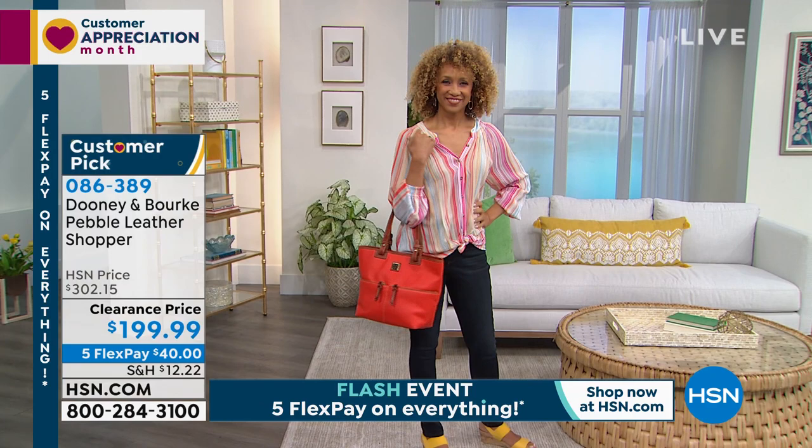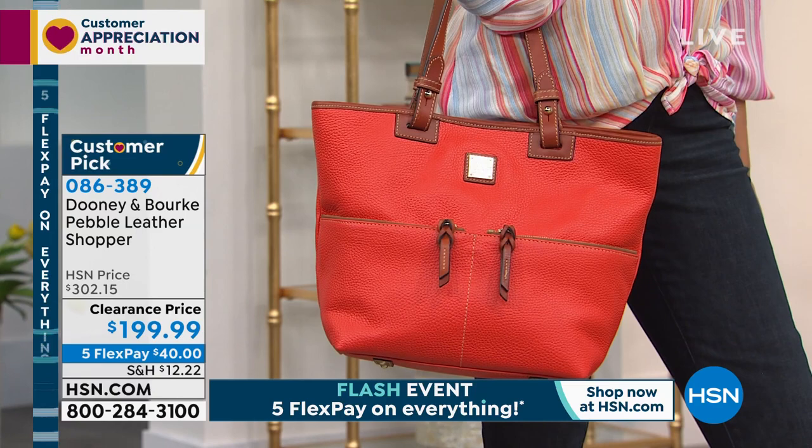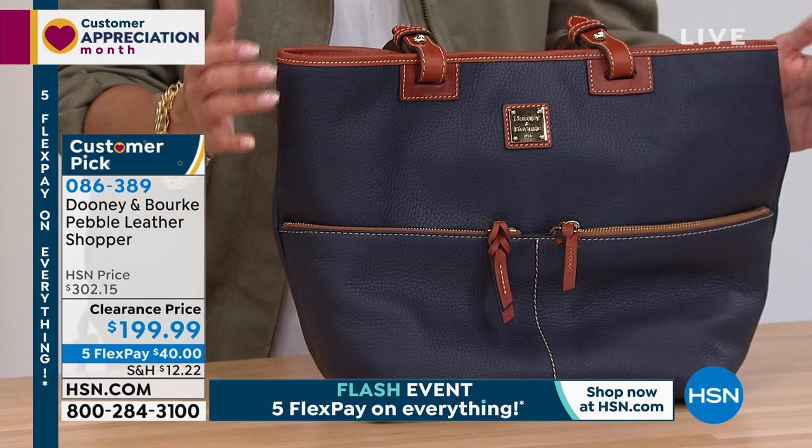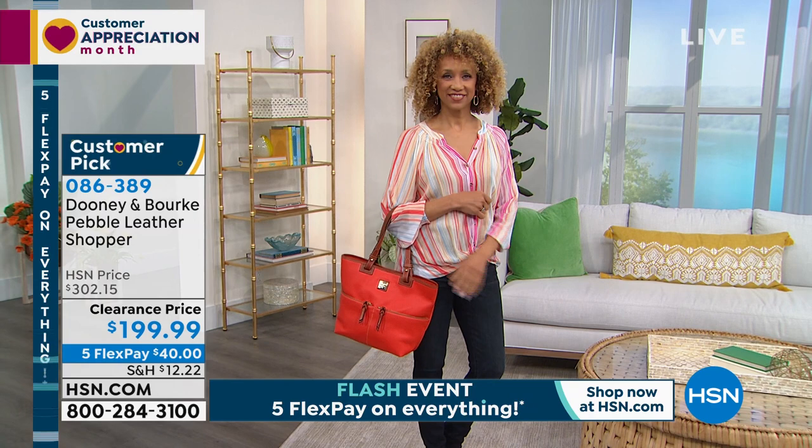We have Five Flex Pay on absolutely everything just until midnight. There it is in the geranium, which is such a pretty bright pop of color. I do know that the blue option is definitely the more limited of the two — there's only six dozen if you want it in this color. So that's why I wanted to show you early, because I think a lot of you are going to jump in on that one. Amazing deal on that huge size.